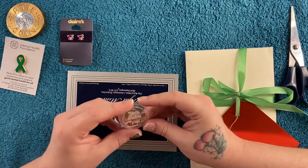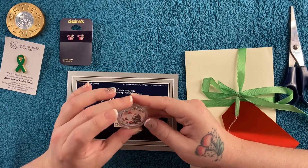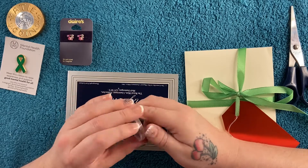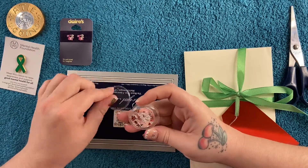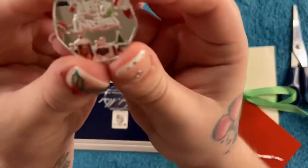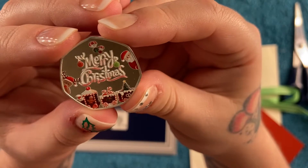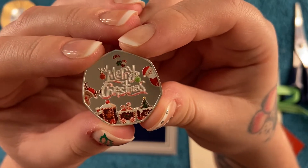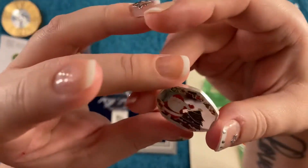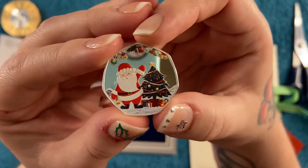What else did she send? A little Merry Christmas token. I'm going to take it out — oh wow, look at that! That's cute, isn't it? Merry Christmas — it's got a little stand and it goes on a Christmas tree. Oh, that's so sweet!